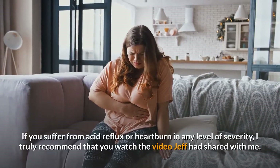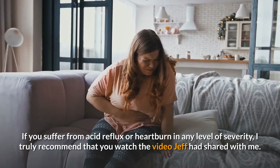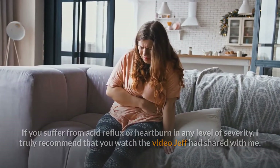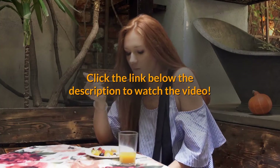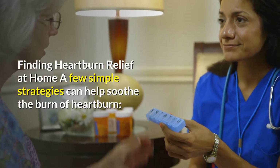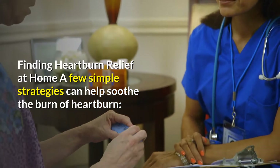If you suffer from acid reflux or heartburn in any level of severity, I truly recommend that you watch the video Jeff had shared with me. Click the link below the description to watch the video. Finding heartburn relief at home — a few simple strategies can help soothe the burn of heartburn.